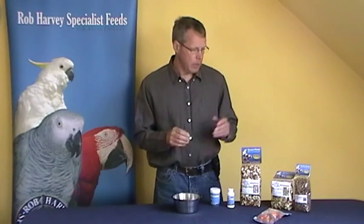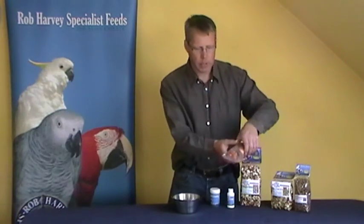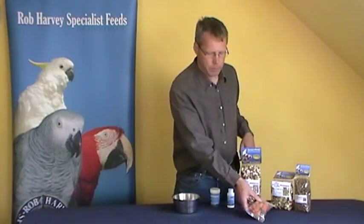There are loads of other things you can feed your parrot — there are soft food mixtures, cedar nuts which are great for training, and things like palm nuts, which I'll talk about in another video. Palm nuts are what many parrots eat in the wild and are a wonderful food. But with these extras, remember they can all add up to a lot of food.